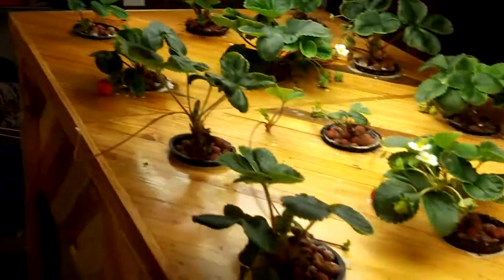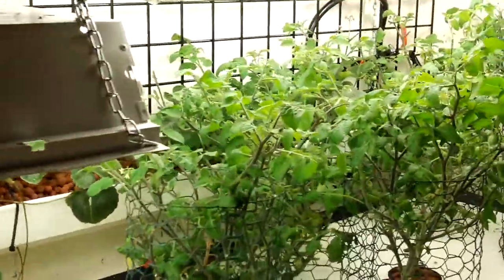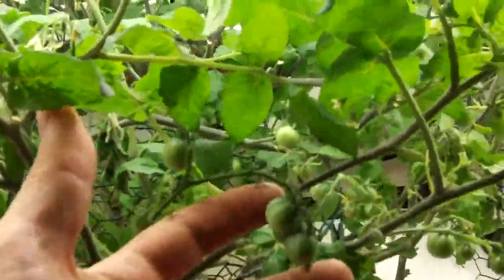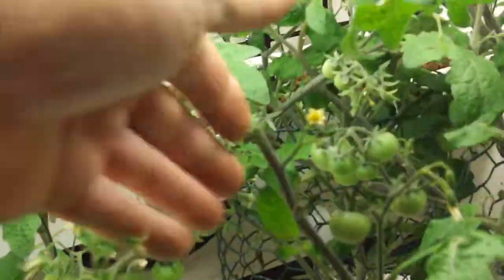It will swing back around this way — cherry tomatoes, lots of cherry tomatoes. Nothing ripe yet, but there's a ton of them.